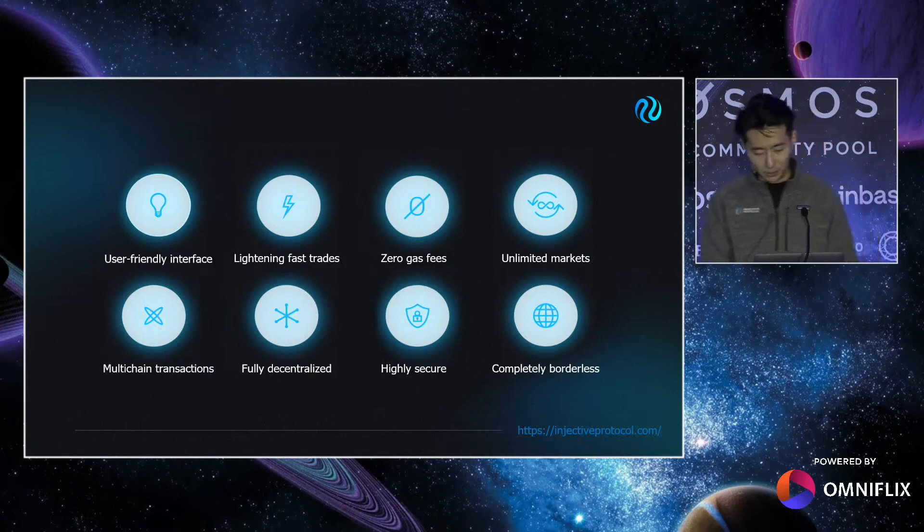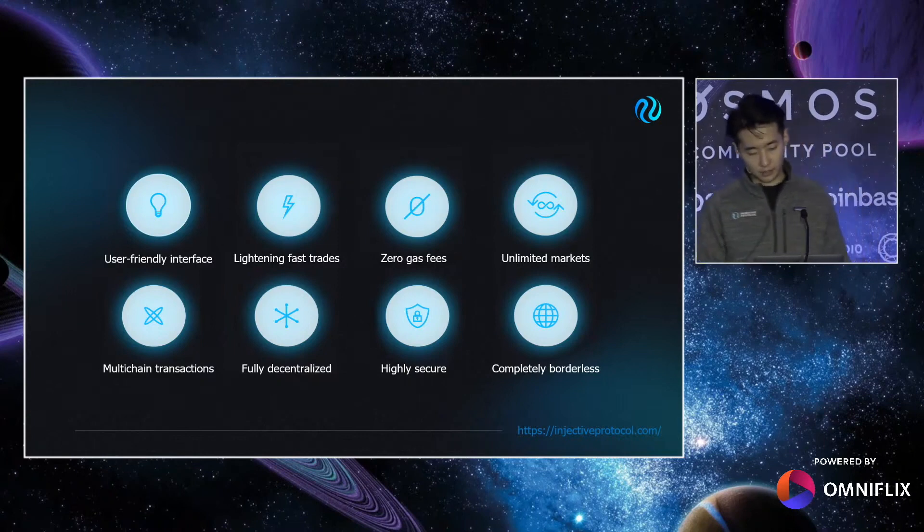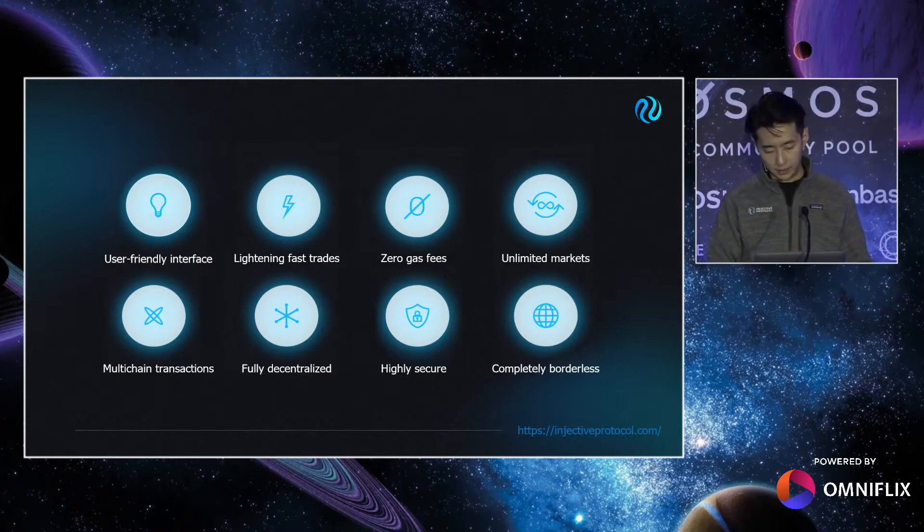Thanks again to Cosmos, Injective supports multi-chain transactions via IBC, along with a native Ethereum bridge that optimizes for an Ethereum-native experience. Full decentralization is always the cornerstone of Injective's ethos and philosophy, and this is shown in every single step within the lifecycle of a trade. With a growing list of global validators, Injective is highly secure and completely borderless.